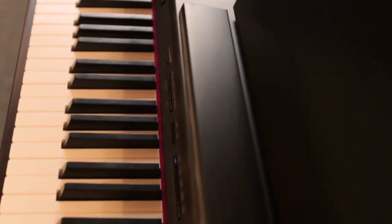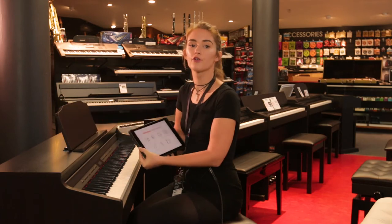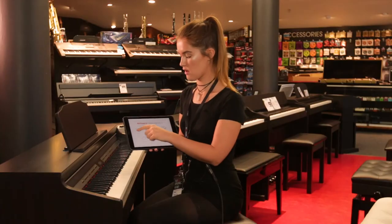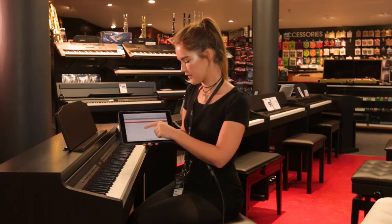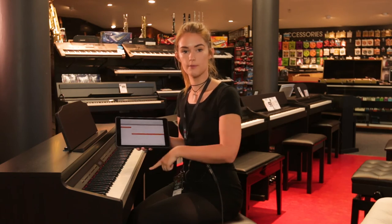One of the features of this digital piano that I really love is Bluetooth. You can actually connect your Android or Apple device to this digital piano. Roland have a great app called Piano Partner 2. Here you have access to over 350 songs and scores, which you can see here. What I really like is you can play this song through the piano.